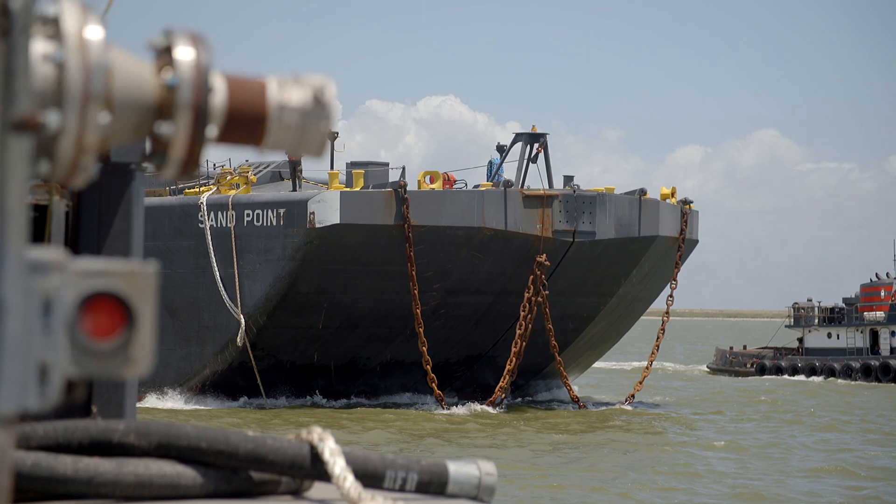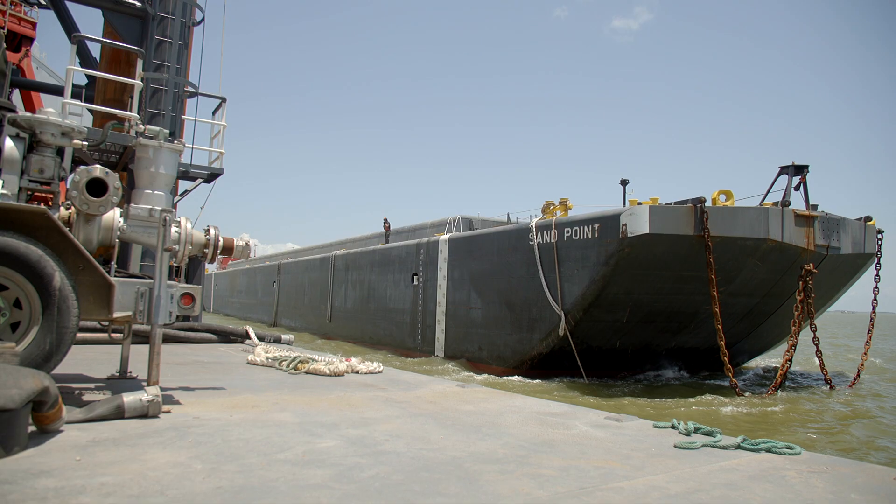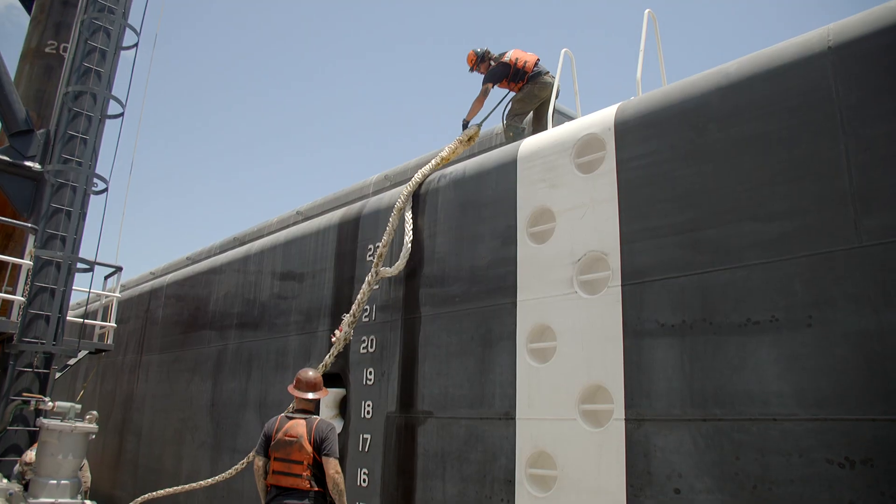We have three 6,000-yard dump scows. The towing tugs will bring an empty scow in alongside the dredge, dig material, and load the scows. Depending on the type of material, it can take anywhere from four hours to ten hours to load a scow.